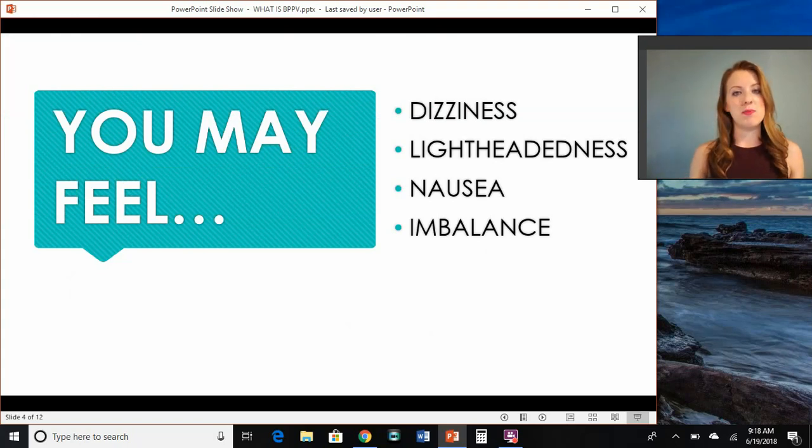So if you have BPPV, you may feel dizziness, a little lightheaded, possibly nauseated, and also imbalanced or just not steady on your feet.